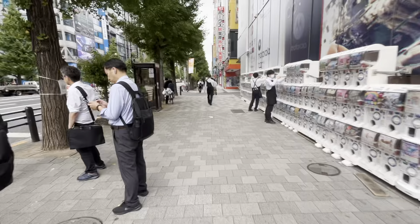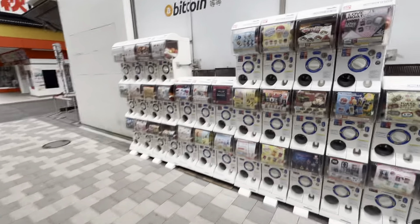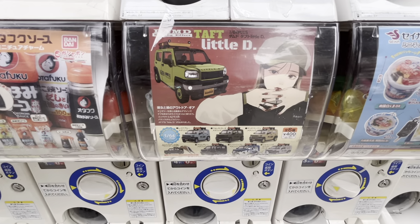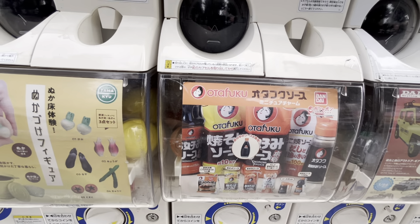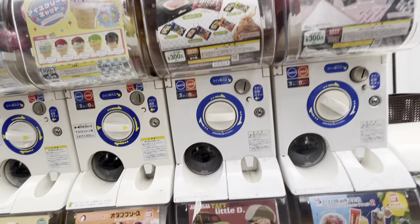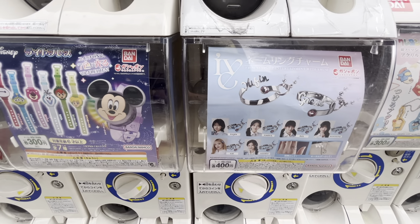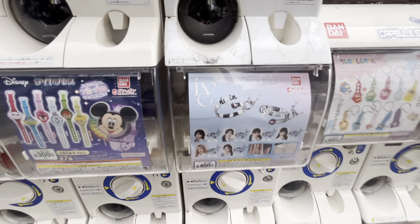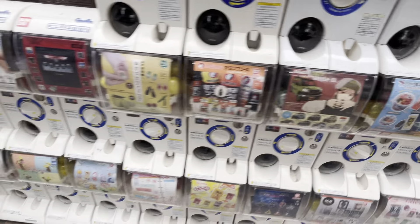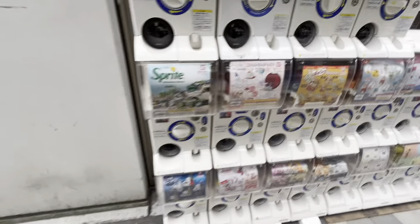Walking north past that intersection, to my right there are capsule toy machines. You could get camping vehicles, sauce bottles, ice cream cats, Shinkansen toys, Minecraft, Disney watches, rings endorsed by K-pop bands — they pretty much have a capsule toy machine for just about everything. They've got one for Pokemon, sandwiches and bread, and the Dragon Quest slime. You kind of get a bit of everything here.